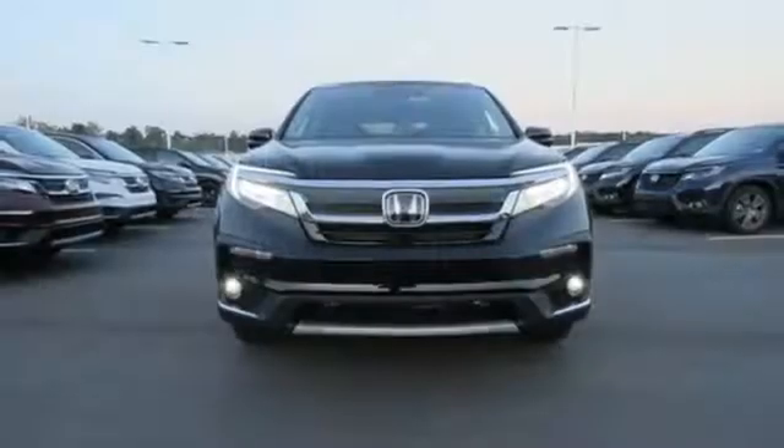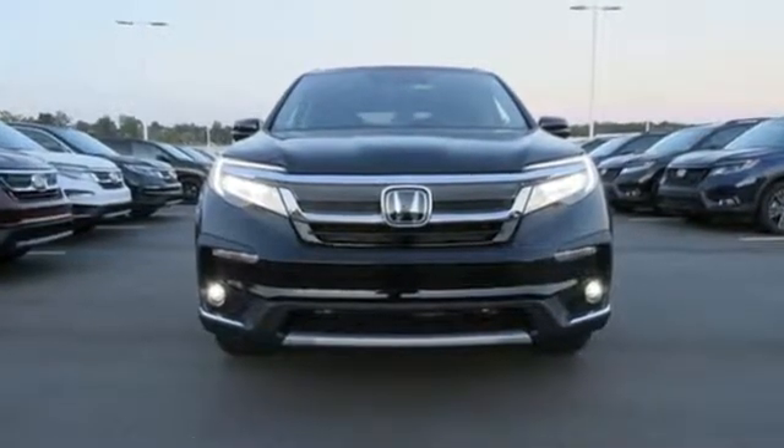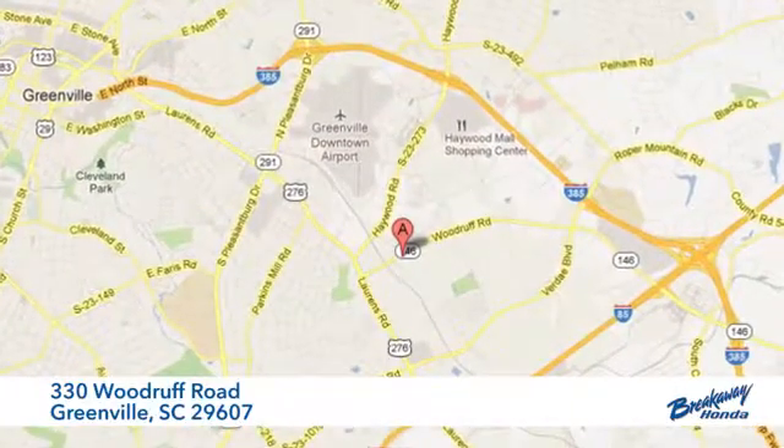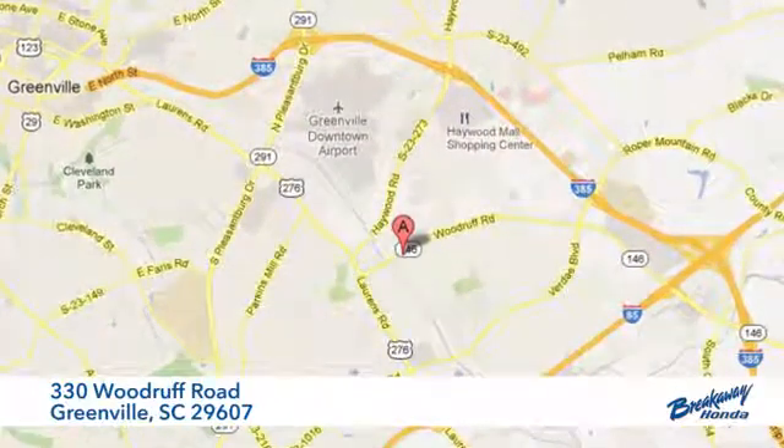It's a Honda, so longevity comes standard. You'll never know till you try — test drive it today. Call, click, or stop in today. We're conveniently located at 330 Woodruff Road in Greenville, South Carolina.